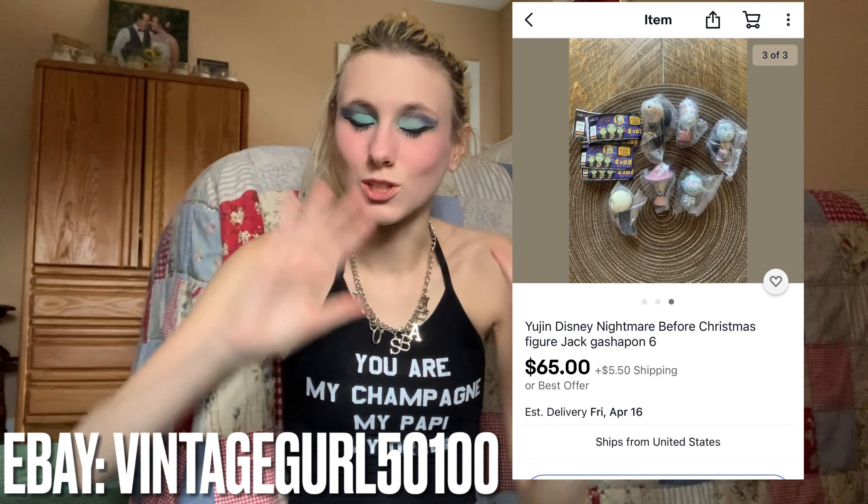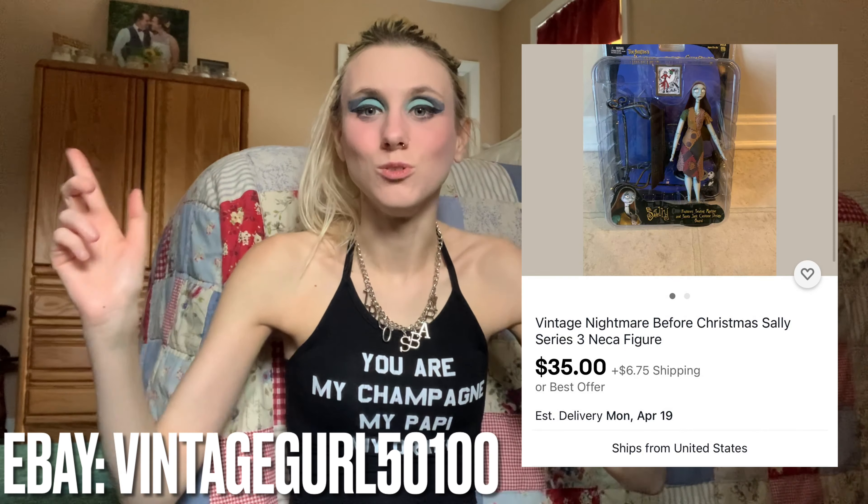Right now I just wanted to share this Nightmare Before Christmas collection — basically my cousin's whole NBC collection that she's decided to sell. Guess who's selling them for her! If you're interested in anything shown in this video, check the affiliated links below. Or if you just love Nightmare Before Christmas and want to see all the stuff from the 2000s line, keep watching. I wanted to show it off as a whole before it gets split up.